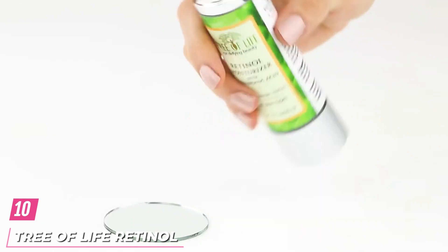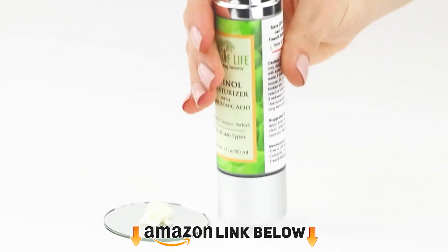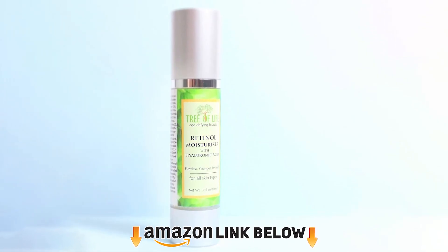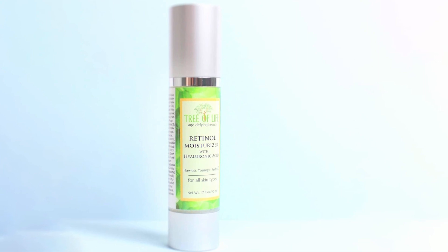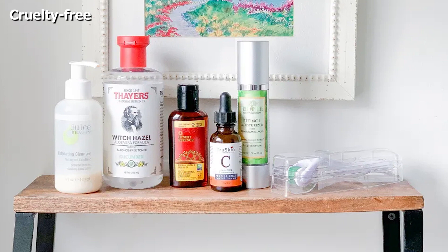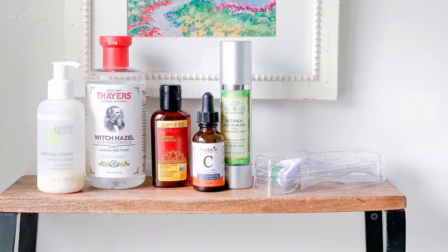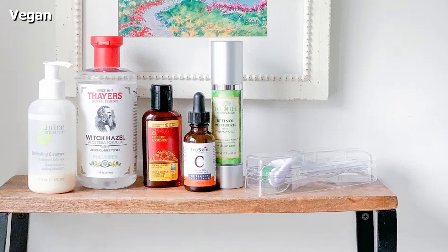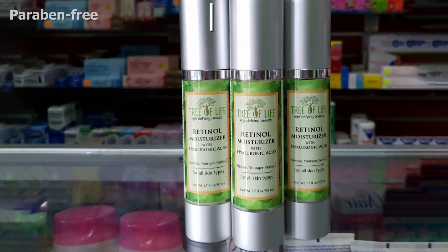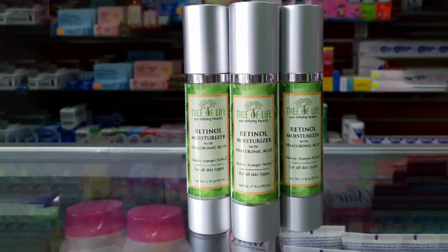Finally, the number 10 position is dominated by Tree of Life Retinol Moisturizer. This moisturizer combines the power of botanical hyaluronic acid and active retinol to combat the effects of premature aging and add a youthful glow to the skin. This anti-wrinkle blend has long-lasting effects that diminish the appearance of dark circles and fine lines while soothing and softening the skin. It is packed with botanicals like green tea, shea butter, jojoba oil, and vitamin E that deeply hydrate the skin to improve its strength and resilience. This quick-absorbing, non-greasy moisturizer replenishes essential nutrients to leave the skin healthy and radiant.